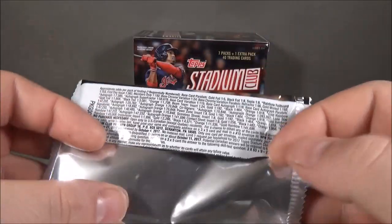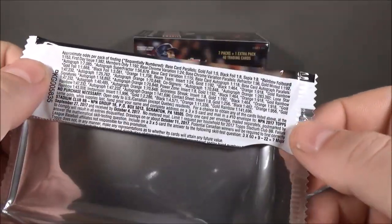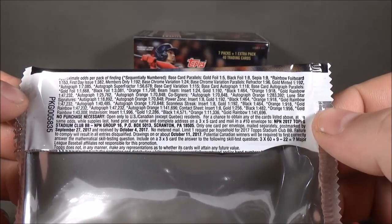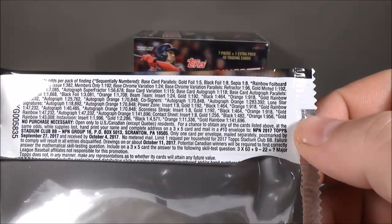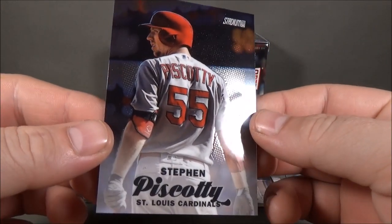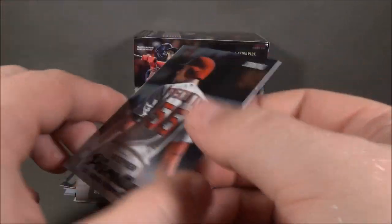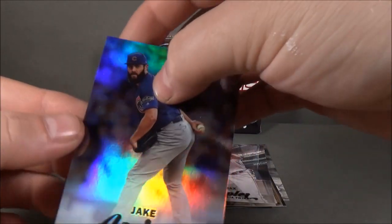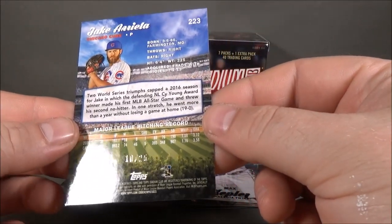It's pretty nice, I like the chrome. No autograph. Stadium Club generally has not been really good for me in terms of good hits. Base chrome variation — one in 24 — and there are also parallels: you can get refractor, gold minted, or autograph. It'd actually be kind of nice to have an all-chrome Stadium Club set. I'd like that. Pretty nice to hit the rainbow foil Jake Arrieta, numbered to 25 — that's pretty cool, a nice low-numbered, hard-to-get parallel.